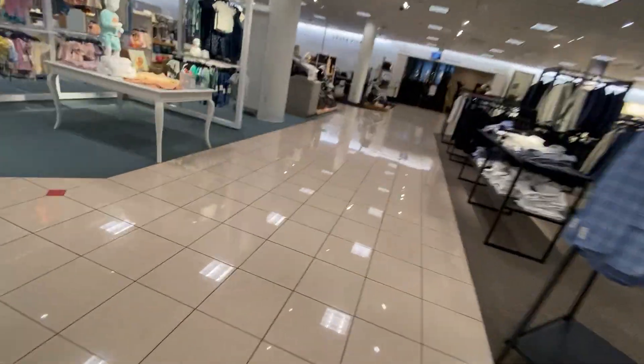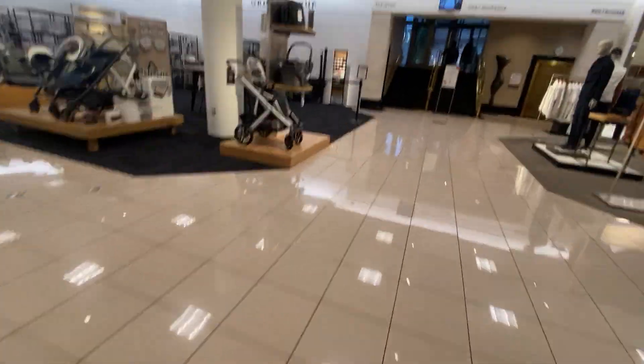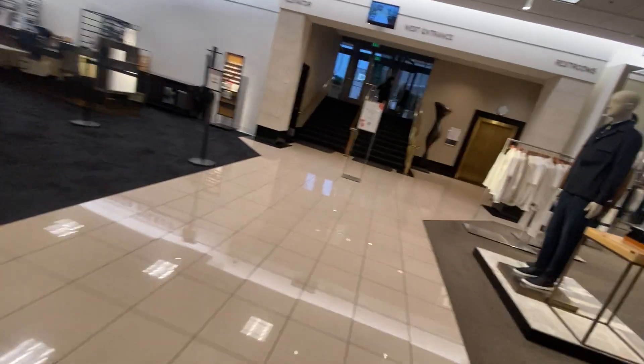This is the elevator at Nordstrom at the mall Green Hills in Nashville, Tennessee, with Nick here. I'm pretty sure this is a Schindler — yeah, a golden Schindler.